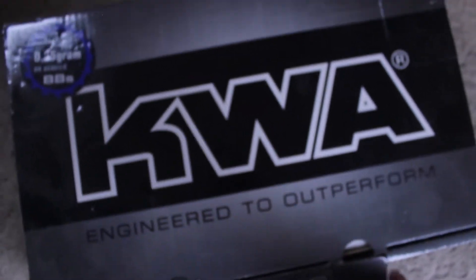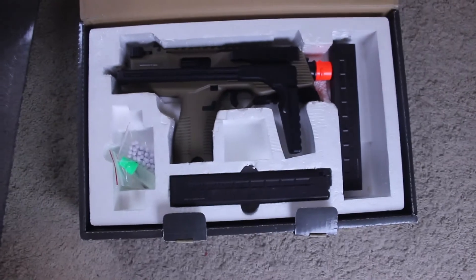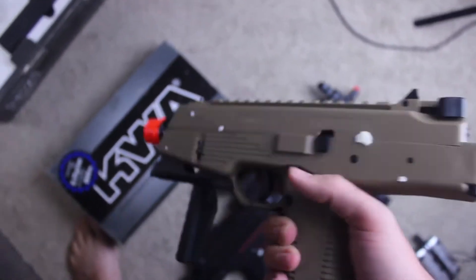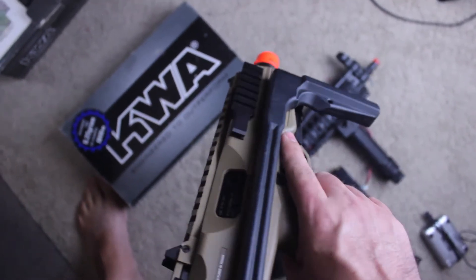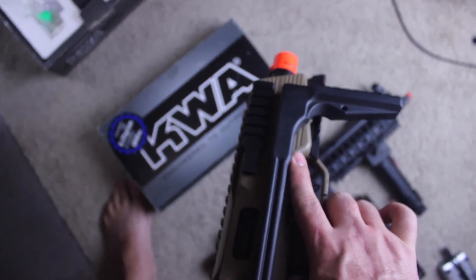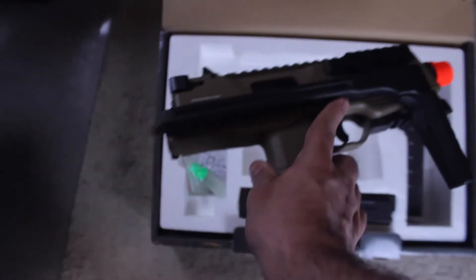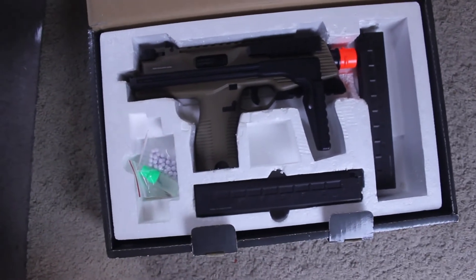And the coup de grace — this one I actually never used in a match. I bought it because it was awesome, and it is awesome. This is a gas blowback MP7 that actually recoils quite a bit — freaking awesome gun. I got this nearing the end of my time in the Marine Corps, and by then I was moving and doing all that, so I wasn't really playing a whole lot of airsoft, so it never got used.